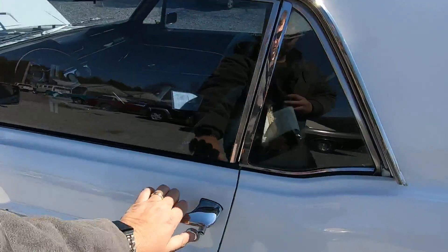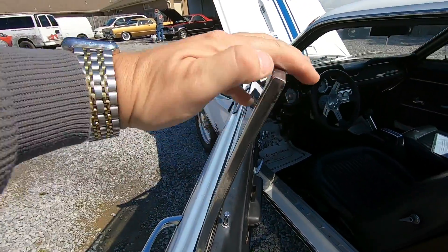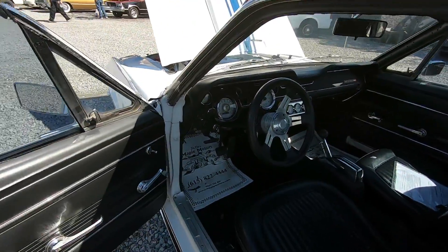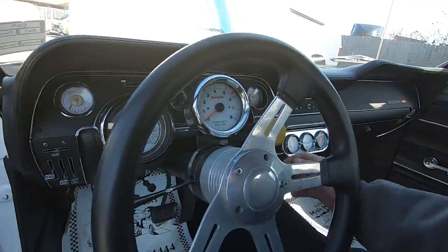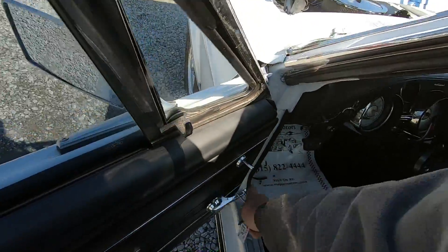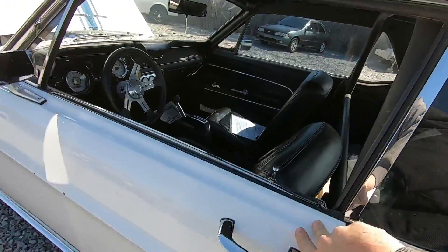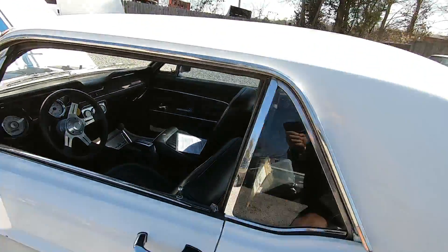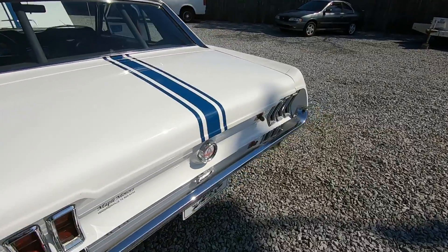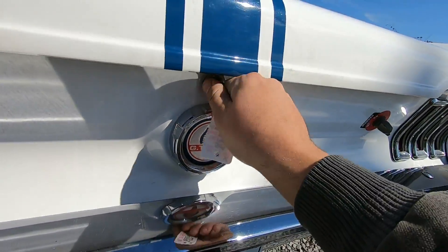I'm going to go ahead and open the trunk. They relocated the battery to the trunk. The window is sticking right here on top — it does that pretty much every time I've tried to open it. I'll roll it down — it does roll down nice and easy. It has been tinted, but it's been tinted a while so it's not in perfect shape.